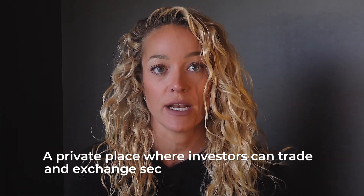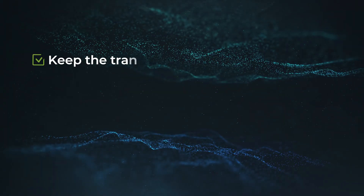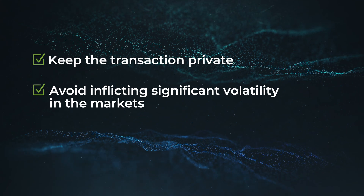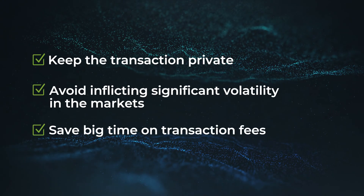Let's start with a quick overview of dark pools. Dark pools may sound ominous, but they are actually a very lucrative and important aspect of the capital market's ecosystem. A dark pool is a private place where investors can trade and exchange securities, derivatives, and other financial instruments. Typically, large institutions trade off of traditional exchanges in dark pools as a way to keep the transaction private or avoid inflicting significant volatility in the markets when they are making big trades. It's harder to move the market when trades are hidden, and these firms can save big time on transaction fees by trading through a dark pool.